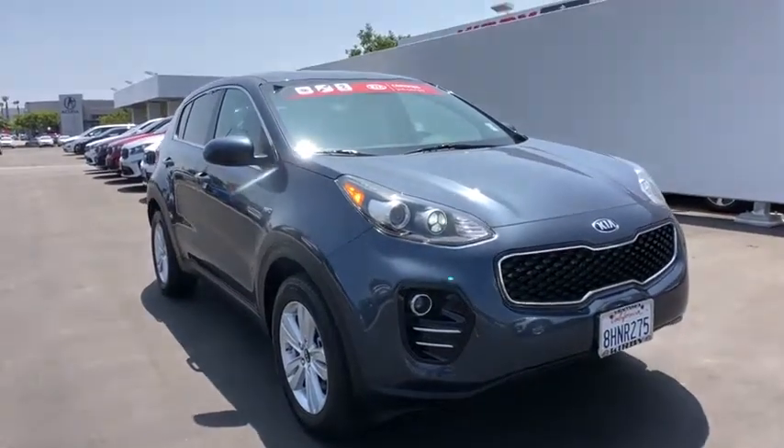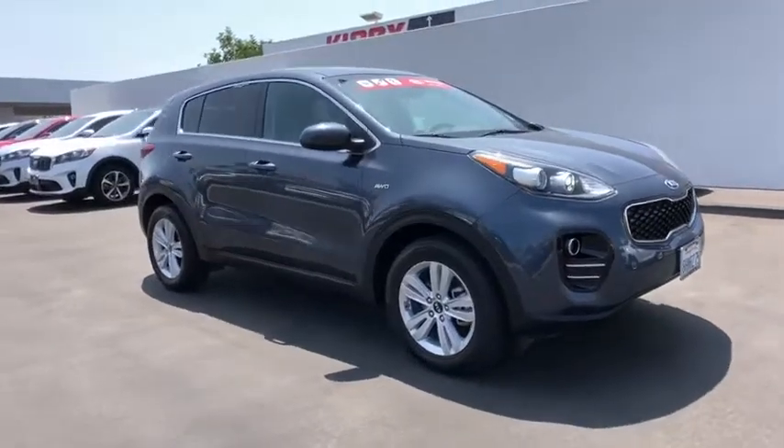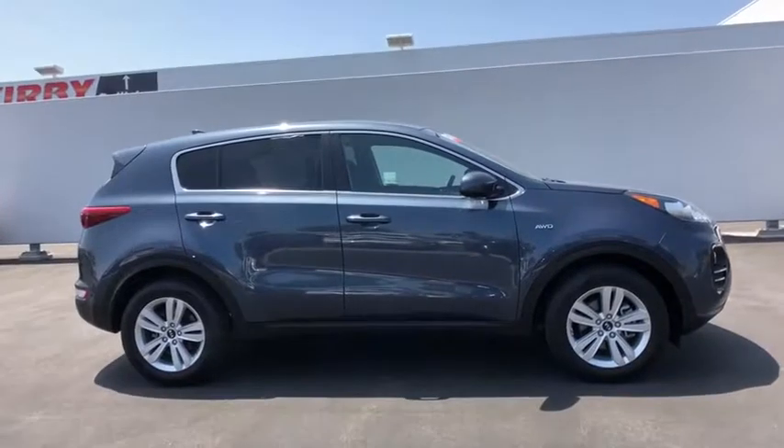You are going to love the 2018 Kia Sportage. With its sleek and stylish exterior and its roomy, feature-laden interior, the Sportage both looks good and performs well on the road.